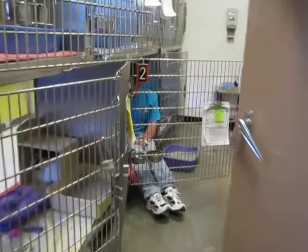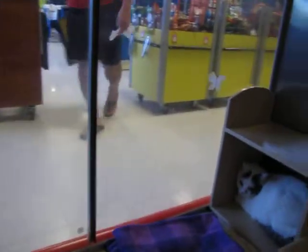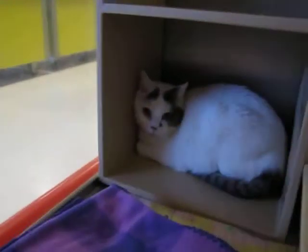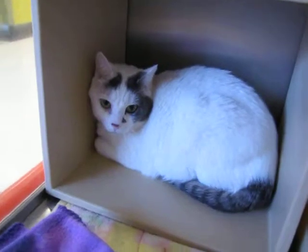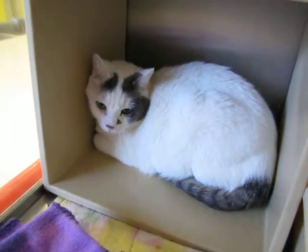I can swing right over here and show you a little bit of our shelter, and show you Jellybean. This is Jellybean in there — a little shyer, but awfully sweet. So stop by Noah's Kingdom, won't you, and visit Jasmine and Jellybean.